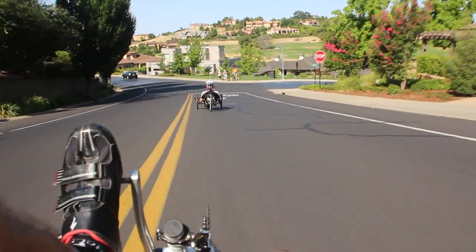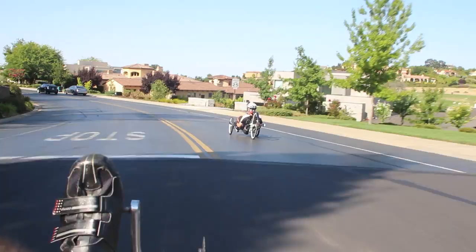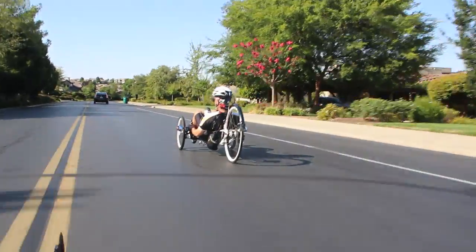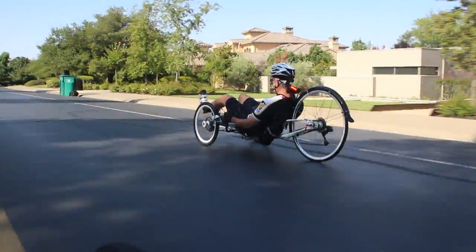A little over a year ago, a pre-owned VTX showed up at a local bike shop at a price that was too good to pass up. I figured I'd get a chance to check it out for a while, and when it turned out to be no faster than my Q26, I'd be able to flip it and make a few bucks.